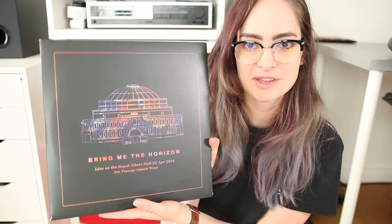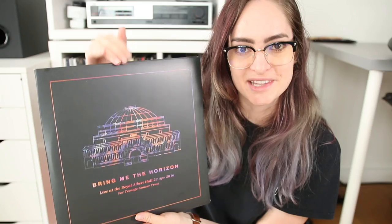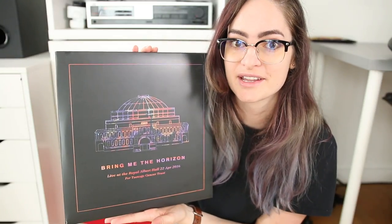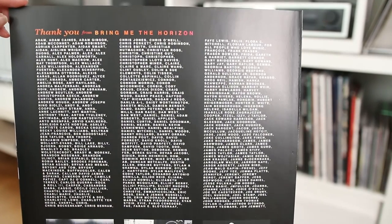Next up is one I can't believe I haven't talked about yet in an album art design video — this is Bring Me the Horizon's Live at Royal Albert Hall album. What is incredibly special about this record is that I was there for the recording of it. They did this charity show to benefit the Teenage Cancer Trust at the Royal Albert Hall here in London, and I managed to get tickets. Because I pre-ordered this as part of the fundraiser, my name is printed on the inside of the album, which is very special. What I love about this design is that they've taken elements of the artwork from That's the Spirit and brought it in here as an evolution of it.